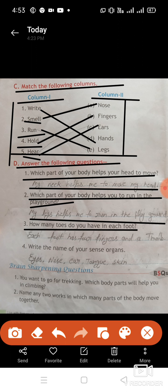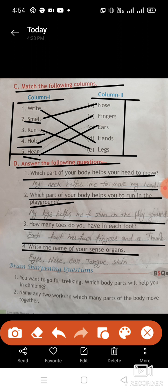Third: how many toes do you have in each foot? Each foot has four fingers and a thumb. Fourth question: write the name of your sense organs. Dear students, we have five sense organs: eyes, nose, ears, tongue, and skin.